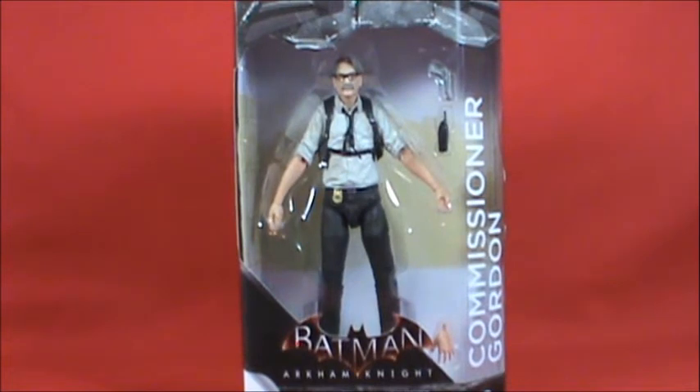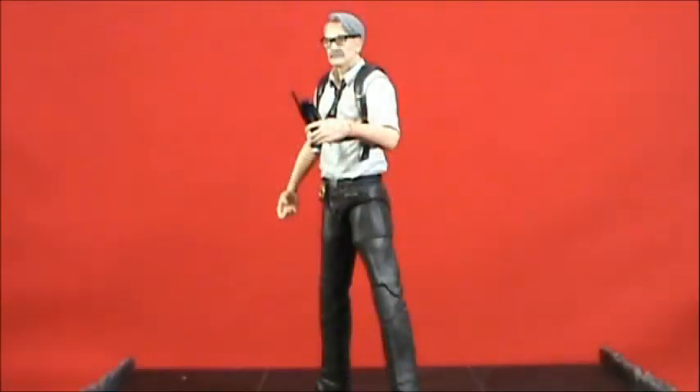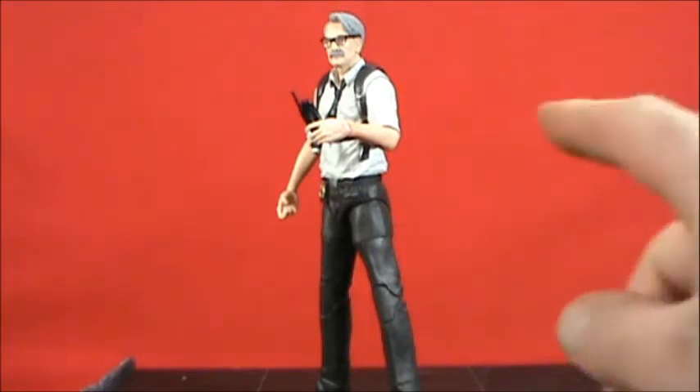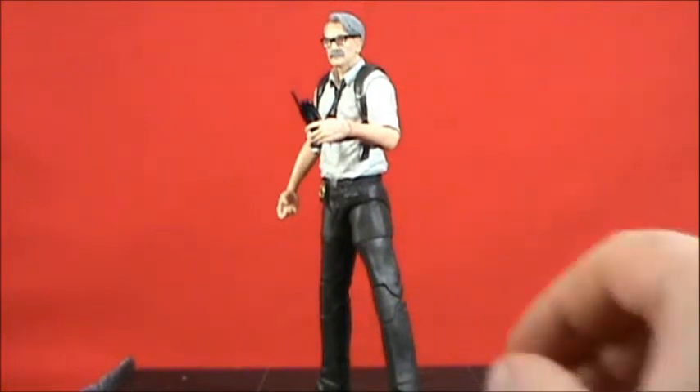Let's get right into the figure and see how this guy looks. I like this figure a lot. His arm articulation is a little weird — not horrible. At first I thought he was going to get the Black Mask and Joker treatment where their arms don't swivel at all, but they do move.